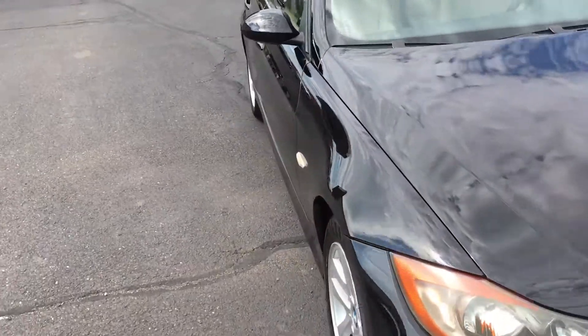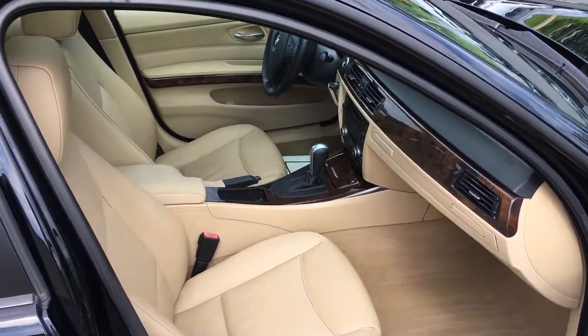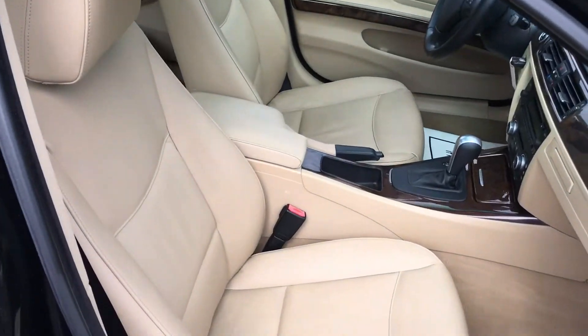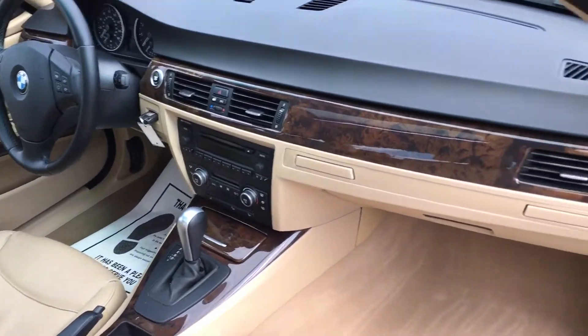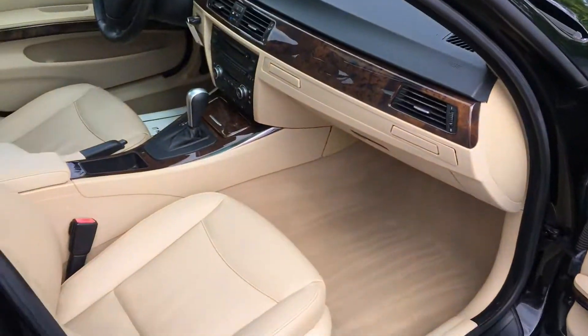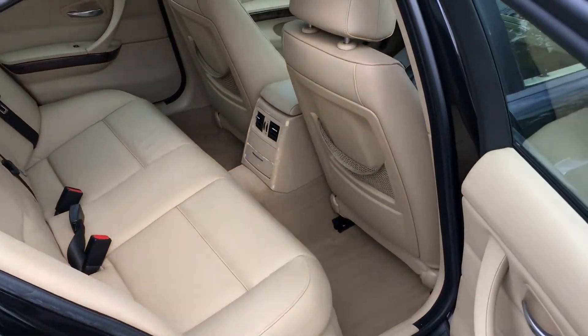Air conditioning blows ice cold. Let's take a look at the interior — that's their standard sand beige, and it's in really nice shape. The seats are really nice. The wood trim's in great shape. Door panels are nice. Nothing really to talk about condition-wise on the interior. It's nice and clean, actually much cleaner than you'd expect for this year of a vehicle.